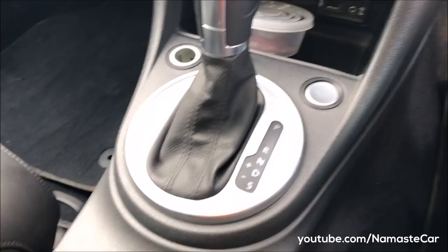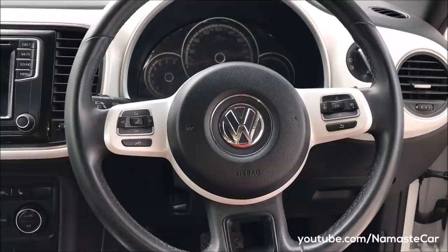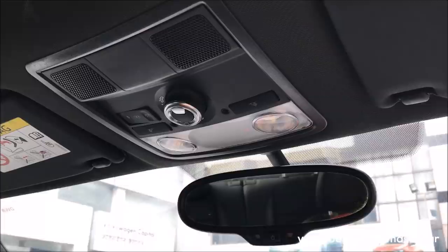This is a 7-speed DSG transmission with auto engine start-stop button, and there is a USB and AUX port. This is a Climatronic dual-zone automatic air conditioning. This is the steering wheel with paddle shifters and a leather-wrapped steering wheel. Rear view mirror.